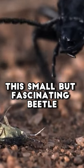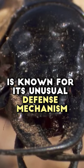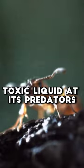Have you ever seen a bombardier beetle? This small but fascinating beetle is known for its unusual defense mechanism, which consists of spraying a boiling hot, toxic liquid at its predators.